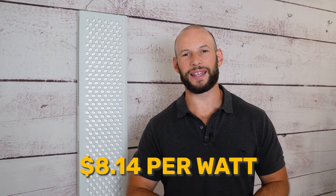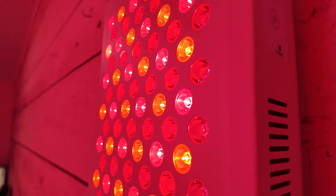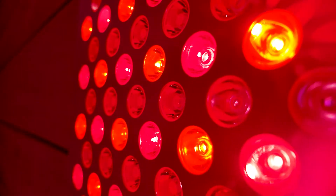If we factor the power figures with the price, we get a value calculation of $8.14 per milliwatt. Anything under $10 is really, really good. This puts the Mito Pro 1500 Plus at 7th place in my shopping tool — again, really good out of 34 wall panels tested.